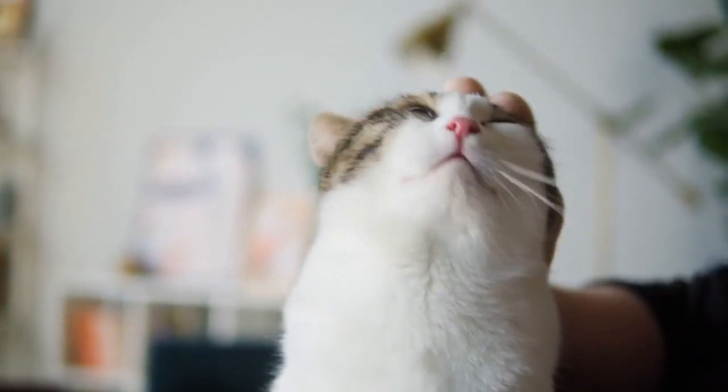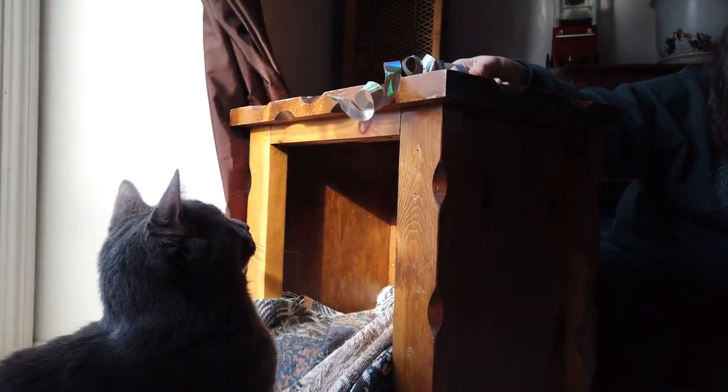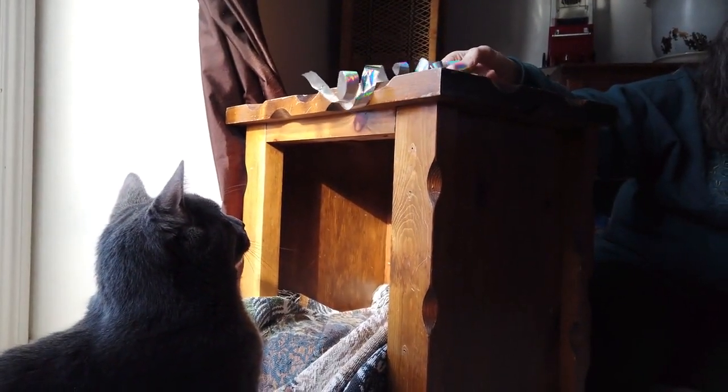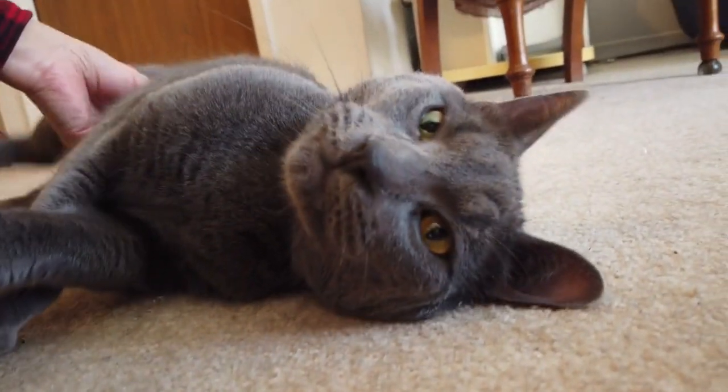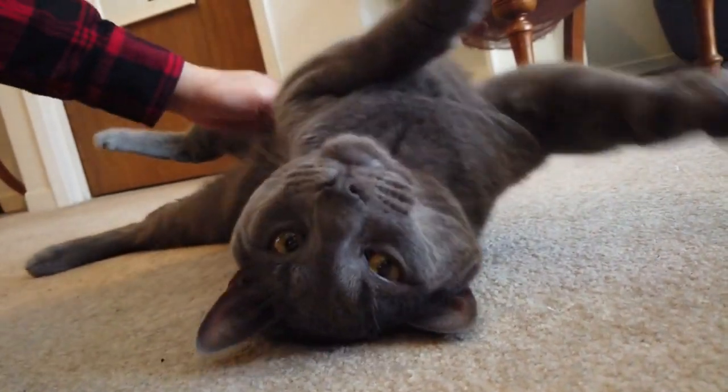Social interaction. Spend time with your cat daily. Play, pet, and talk to them to build a strong bond. Some cats may benefit from the company of another cat or pet, while others prefer to be the only pet.